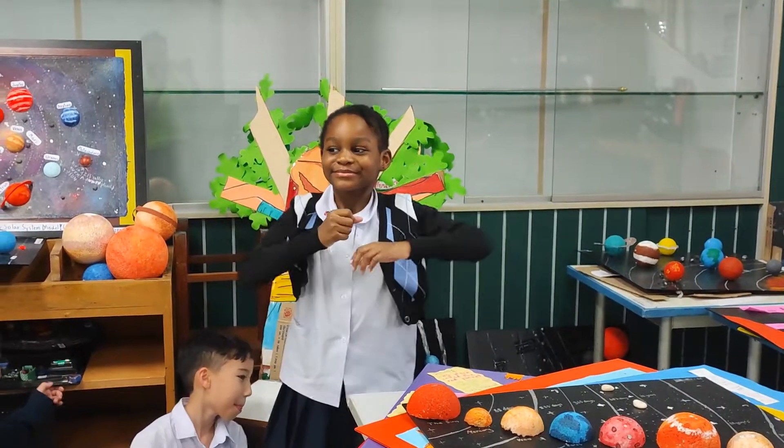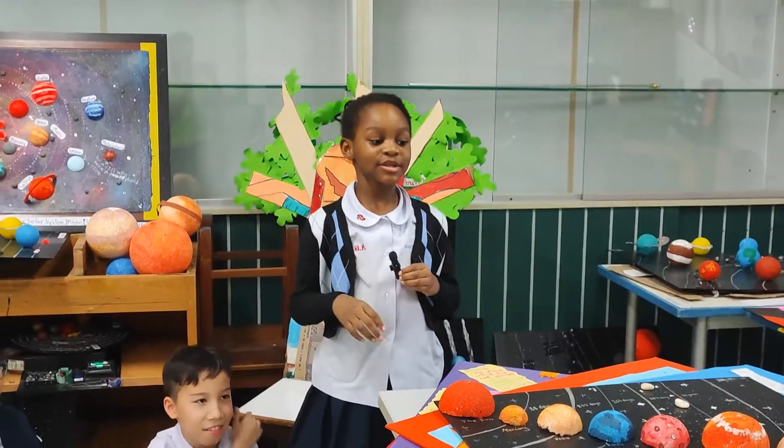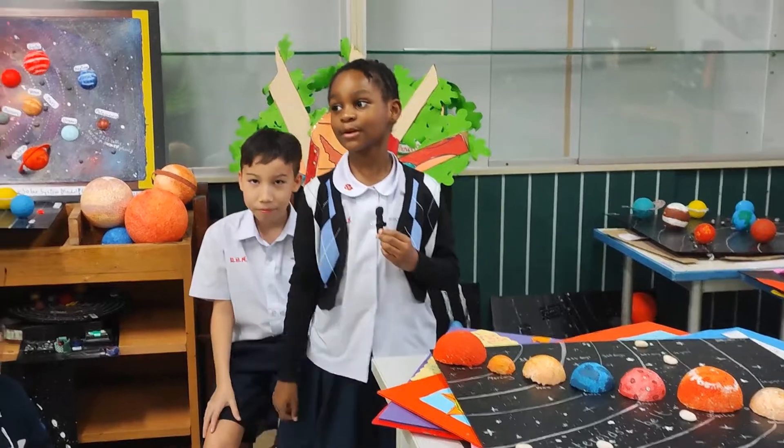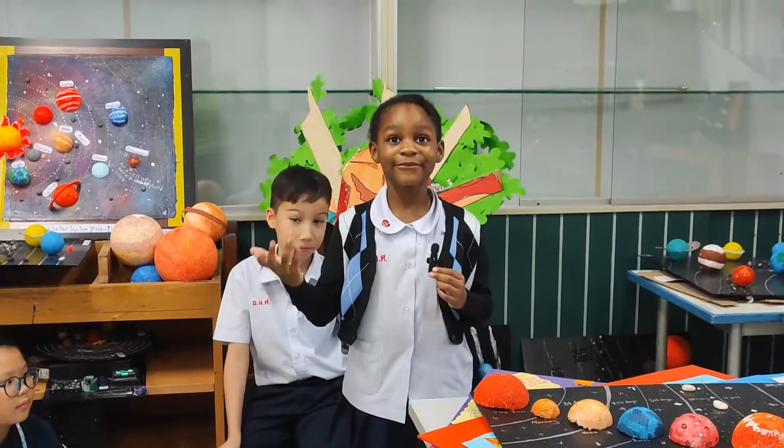Hello, this is Sorsha, and I'm six years old. I'm Sorsha, and today I'm going to be talking about the solar system. Since you can say a lot, then that means I'm talking about the solar system, and I also have my friends, so come on, friends!